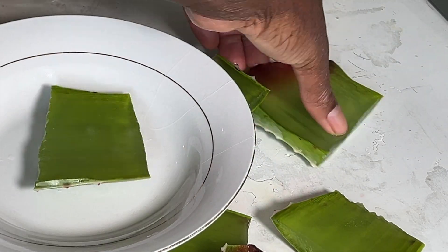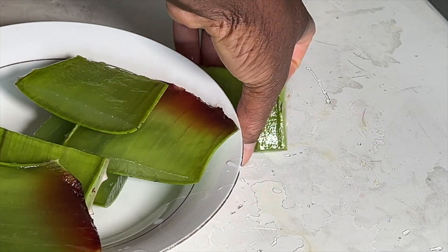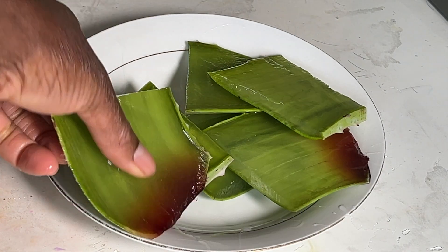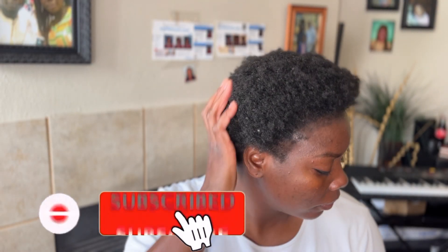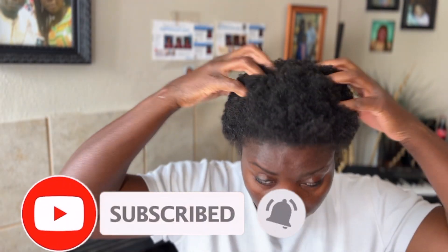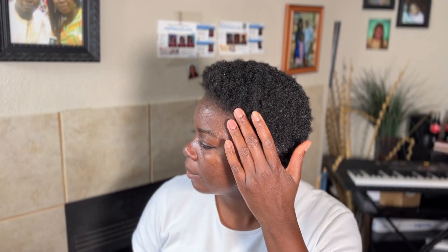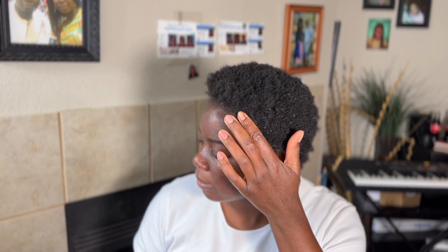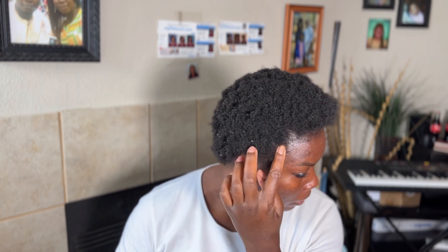I'm just going to rub that gel directly on my hair and on my edges. Aloe vera contains vitamin A, vitamin C, and vitamin E. All three of these vitamins contribute to cell turnover, which means they rejuvenate your cells, promoting healthy hair and healthy hair growth. It also contains vitamin B12, folic acid, and all of these components keep your hair from falling out.